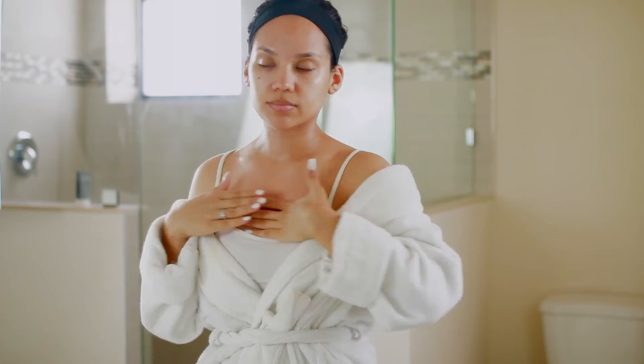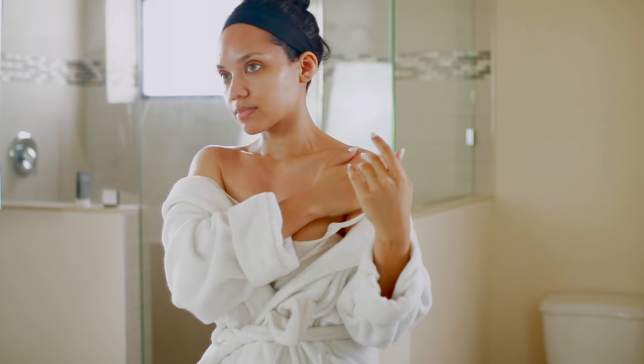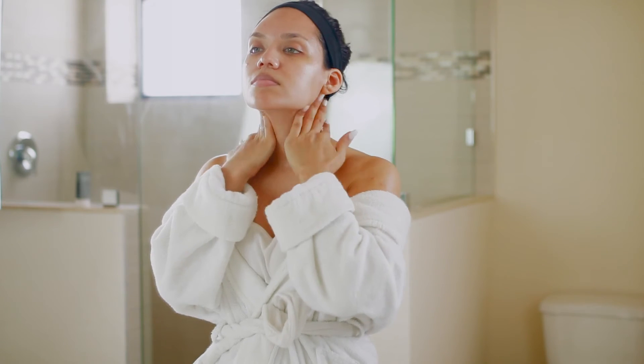All of these new body products that are coming out with highlighter and makeup in them are really not good for your skin at all, but this type of highlighter for your body is really good if you are trying to get that glowy look on your shoulders or your back.